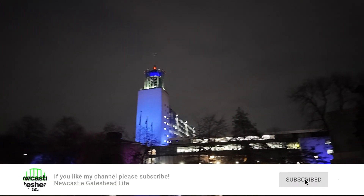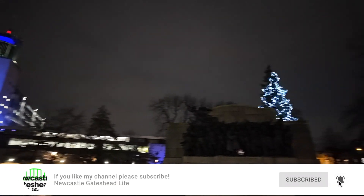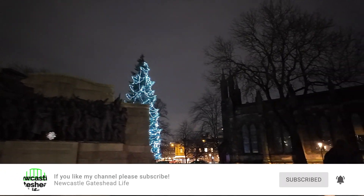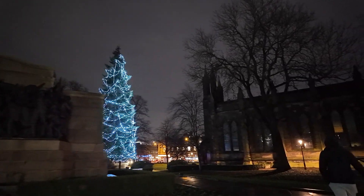Hello and welcome back to the channel Newcastle and Gateshead Life. Today we are doing a walk from the Civic Centre down Northumberland Street and finish off at the Newcastle Christmas Market.